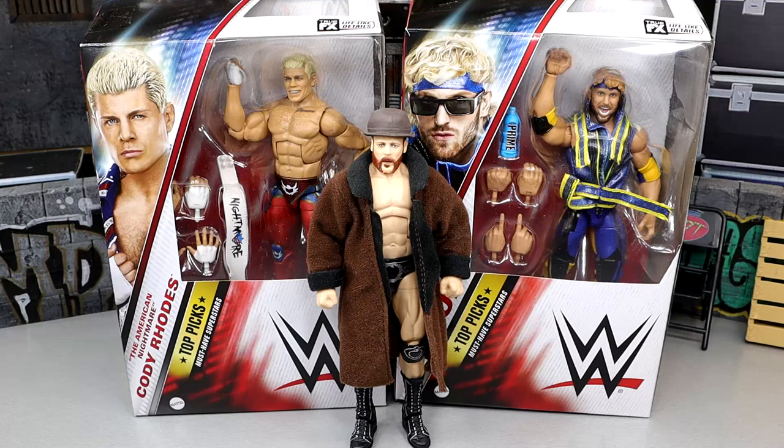Welcome back to another MDToys video. Today we're back with a brand new WWE Elite Top Picks wave — our first Top Picks wave of 2024, featuring Cody Rhodes, Logan Paul, and Sheamus.